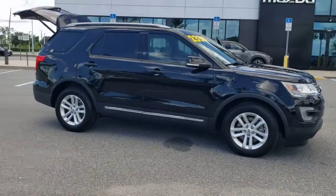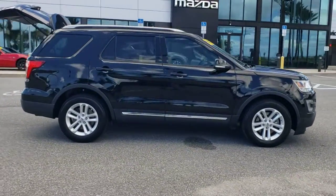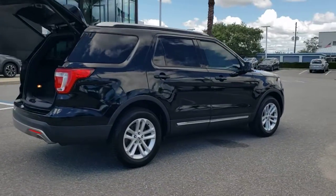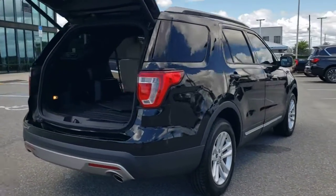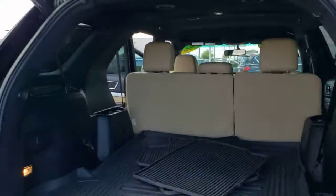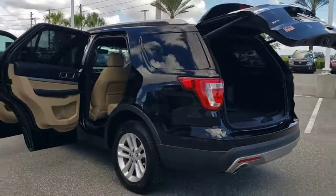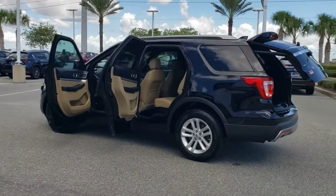Enjoy the view of this 2016 Ford Explorer. With less than 90,000 miles on the odometer, this vehicle provides excellent value. Answer the call to adventure in this Ford Explorer, the midsize SUV with a commanding presence and technology that lets you customize your driving experience.